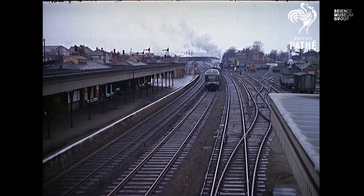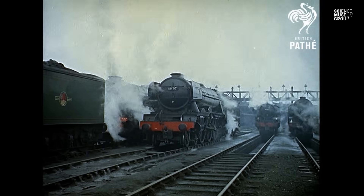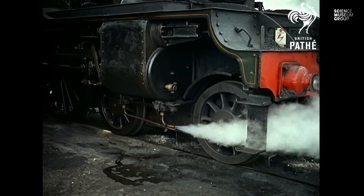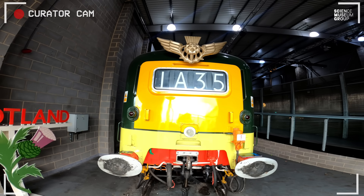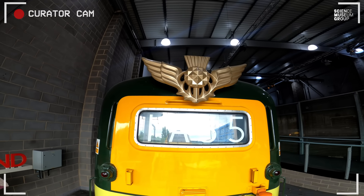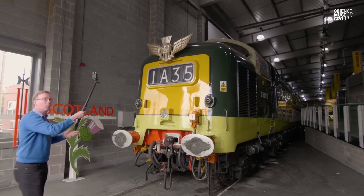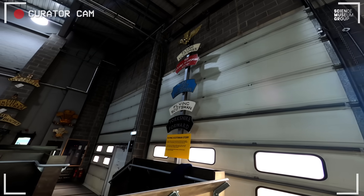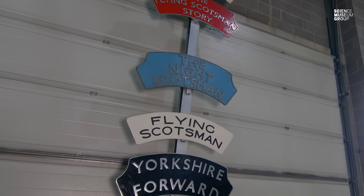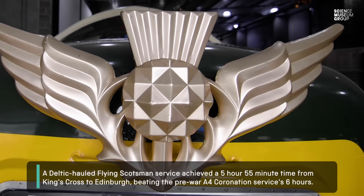Amazingly, 22 of these Deltics replaced 55 of the A4 and A3 Pacific locos — like Flying Scotsman and Mallard — on such services as the Flying Scotsman. Deltic D9002, Coily, is presented with the thistle headboard there, the emblem of the Flying Scotsman service. In steam days there were headboards for the Flying Scotsman and the Night Scotsman, but when the service was dieselised these winged thistles were created specifically for the diesel service.